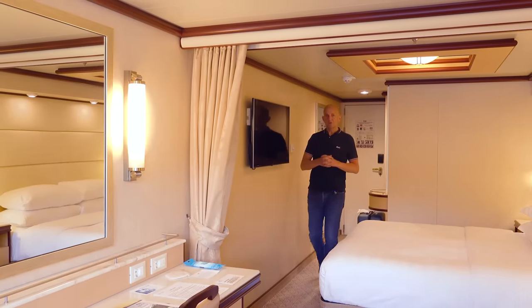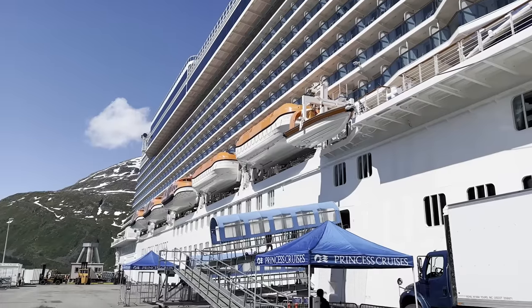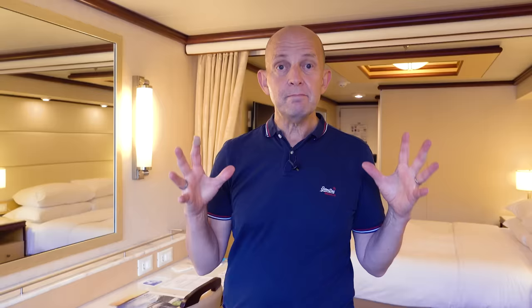No matter what type of cabin I'm cruising in, I always do a series of checks the minute I get in. They have unlocked perks, they have even got me upgraded and certainly made the cruise so much better. You should do these too.